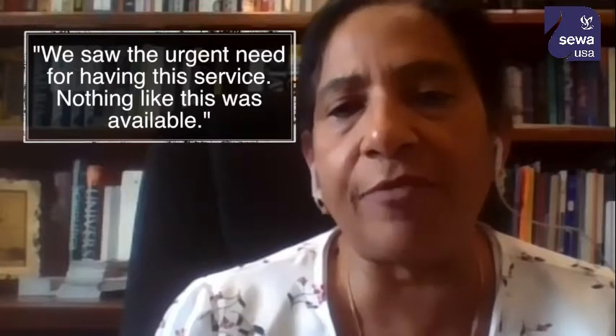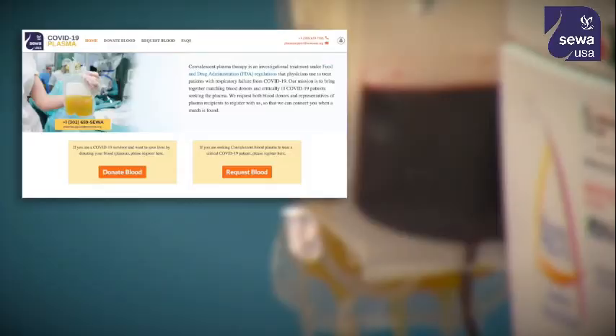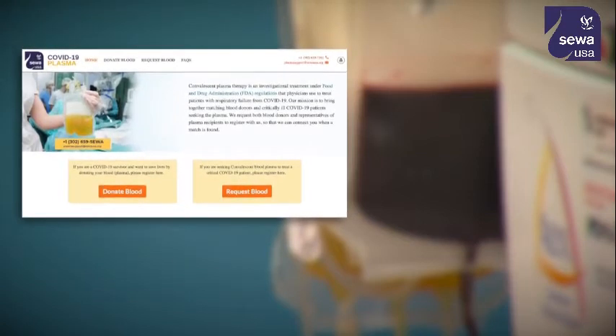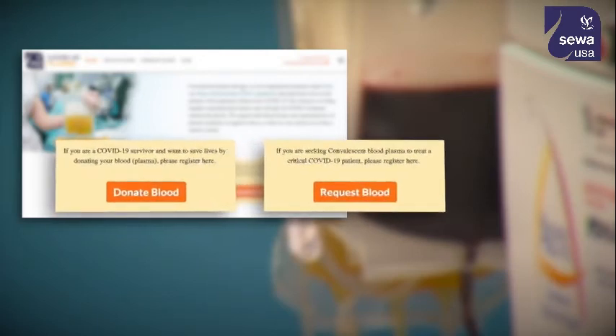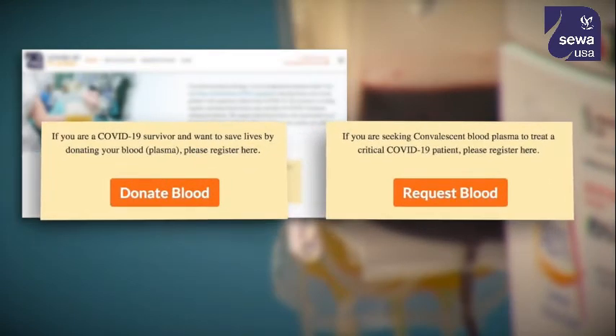We saw the urgent need for having this service — nothing like this was available. That's why the nonprofit group CIWA International launched a COVID-19 convalescent blood plasma registry. The group provides a platform for connecting donors and recipients nationally, aimed at helping physicians and patients get potentially life-saving information quickly.